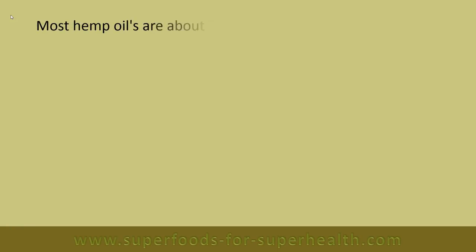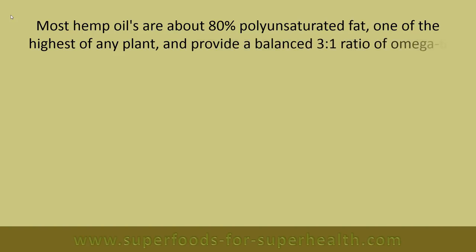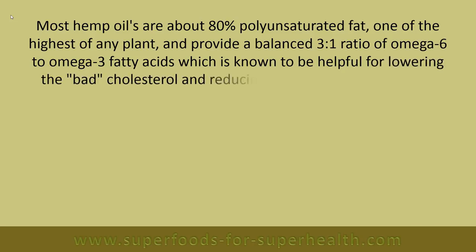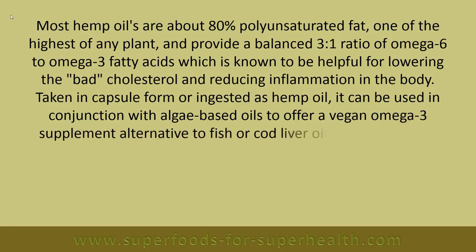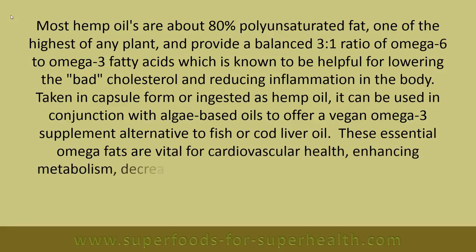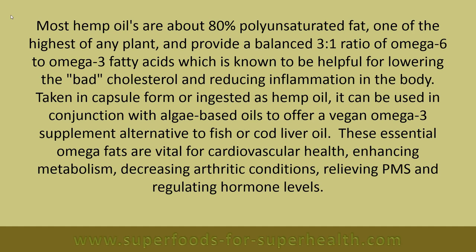Most hemp oils are about 80 percent polyunsaturated fat — one of the highest of any plant — and provide a balanced 3-to-1 ratio of omega-6 to omega-3 fatty acids, known to be helpful for lowering bad cholesterol and reducing inflammation. Taken in capsule form or ingested as hemp oil, it can be used in conjunction with algae-based oils to offer a vegan omega-3 supplement alternative to fish or cod liver oil. These essential omega fats are vital for cardiovascular health, enhancing metabolism, decreasing arthritic conditions, relieving PMS, and regulating hormone levels.